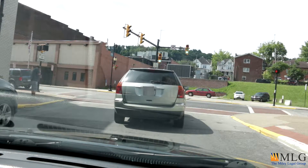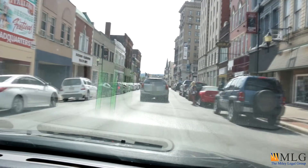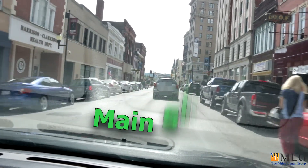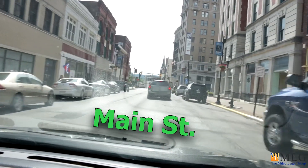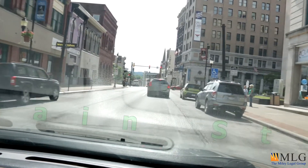We're now going to make a left. This will put us on Main Street. The Miley Legal office is located in the Chase Tower, which will be up ahead on our right.